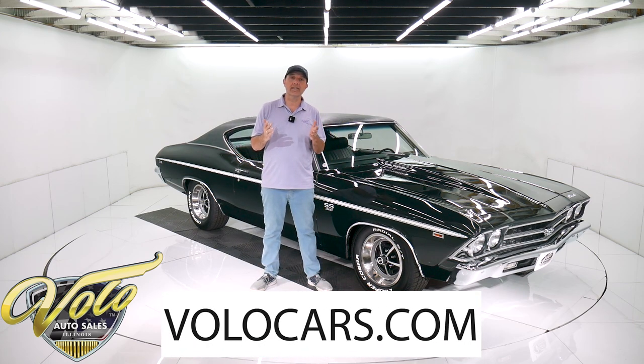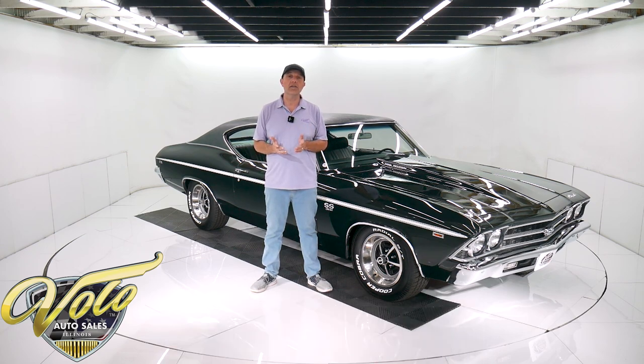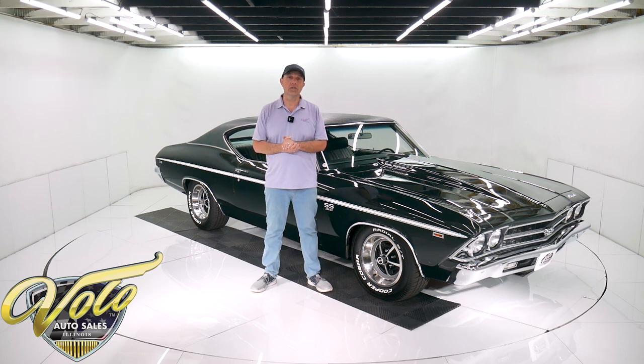Go to volocars.com. That's where you can read all the specs, study all the pictures, and that's where you'll find the prices on all the collector cars that we offer for sale. It's at volocars.com. If you enjoy watching our video, subscribe to our YouTube channel. Click on the bell icon and you'll be notified as the new ones are posted.